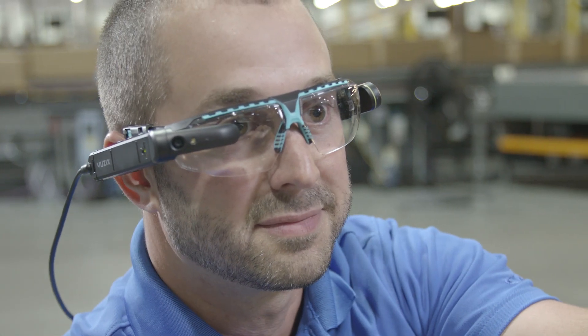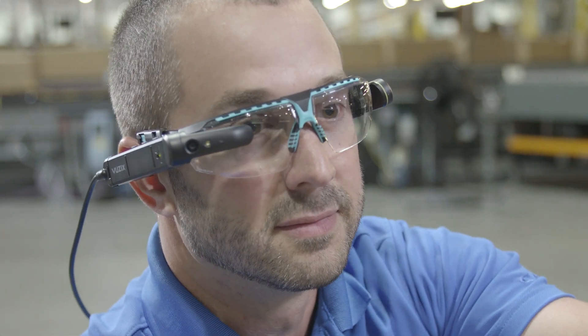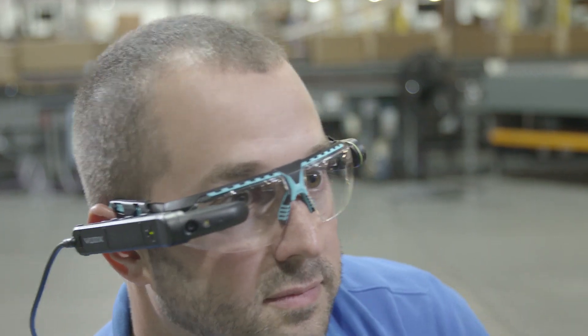Our TechSite offering expedites issue resolution while reducing travel costs. What sets Honeywell Intelligrated apart in the industry isn't necessarily the glasses themselves, but the technical expertise behind the glasses. By utilizing augmented reality, we're really showcasing the expertise of our field maintenance crews as well as our technical support engineers.